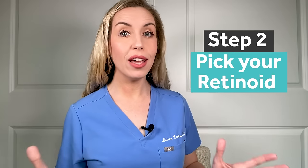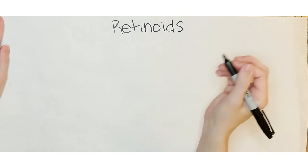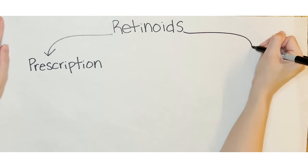Step two: pick your retinoid product. This is the step where most people get overwhelmed with all of the options, terminology, price points, and not knowing which to pick. But let me make it super easy for you to understand and conquer this step. The best way to understand this is by following my simple diagram. A retinoid is a catch-all term for the topical vitamin A skincare ingredient. There are two main categories of retinoids: prescription retinoids and over-the-counter retinoids.